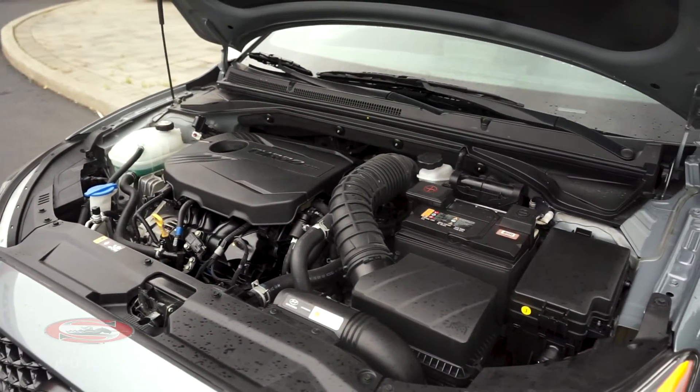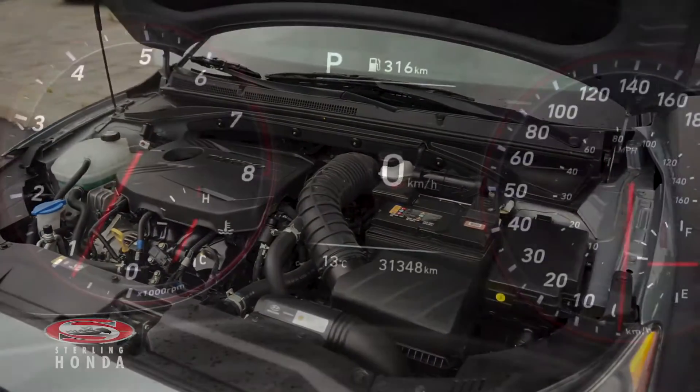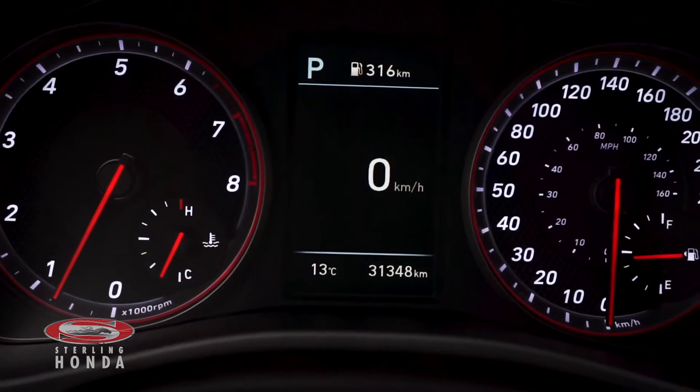The 1.6L 4-cylinder engine has all up-to-date fluids and filters with just under 32,000 km on it.